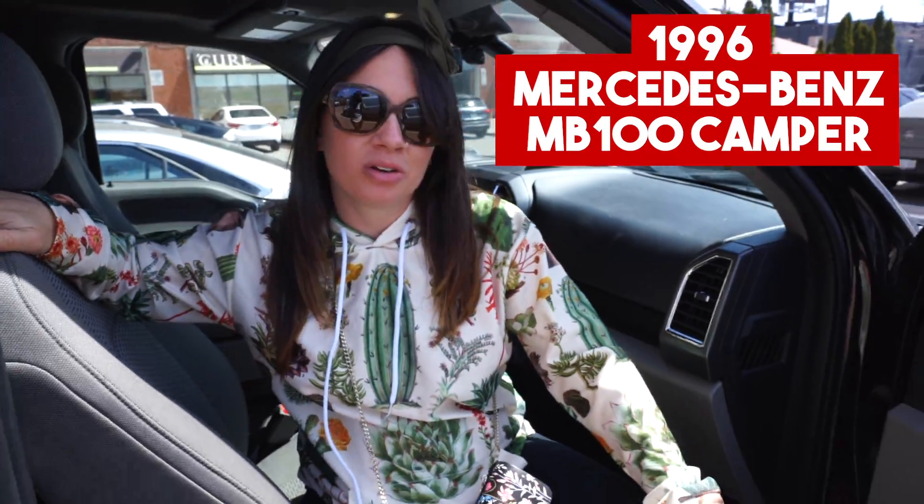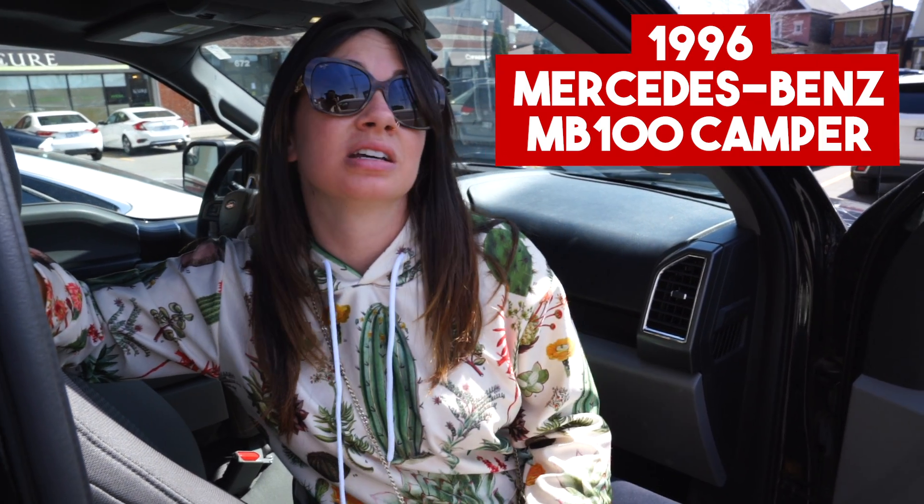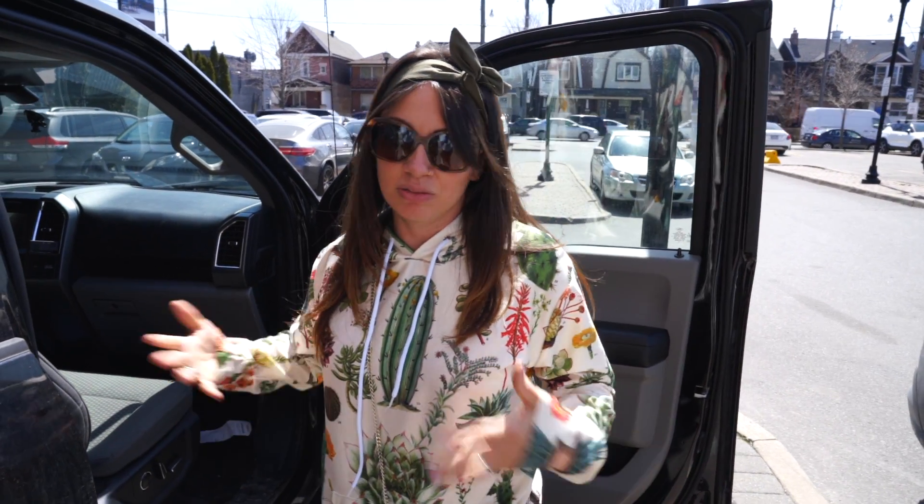This camper van we're going to look at would be, in my opinion, great for someone who wants to do this full time — one or two people. If you have a dog too, that's great because there are two seats. And it's already put together for you to live in right away.